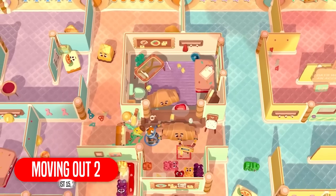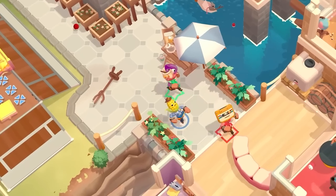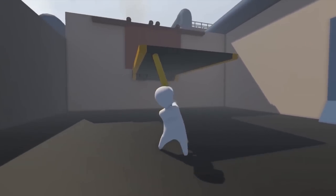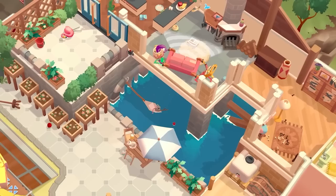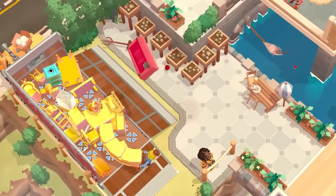Moving Out was a smash hit on the Nintendo Switch, and we have the sequel coming — like moving someone out of their house. How quick can you take all their junk and throw it in the back of a truck? If you've played games like Human Fall Flat or Fall Guys, you know the wacky kind of controls you have to deal with, as you slam couches through doorways and crash TVs through windows.